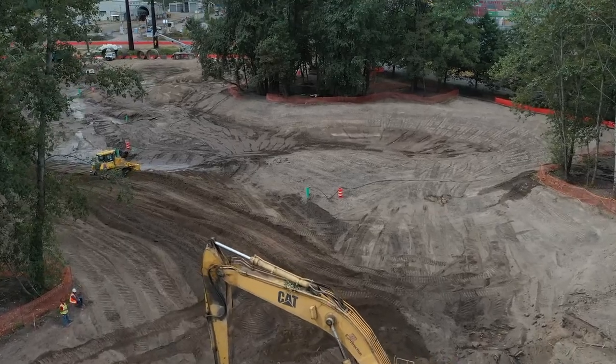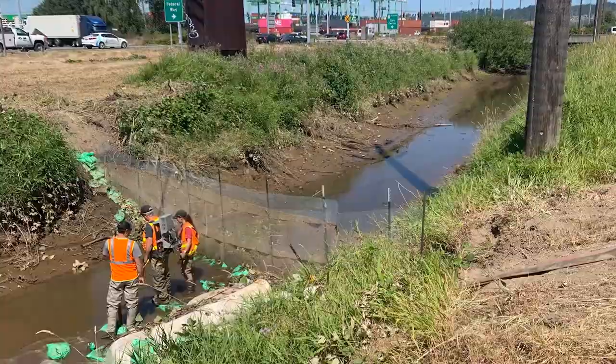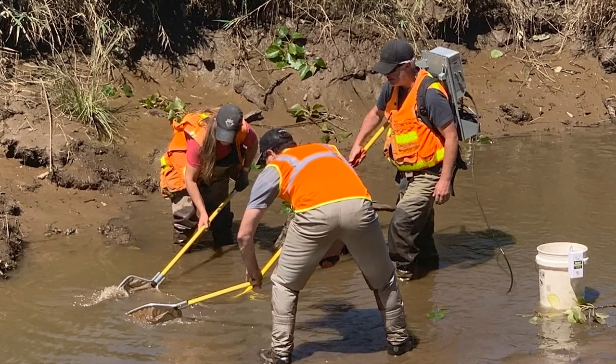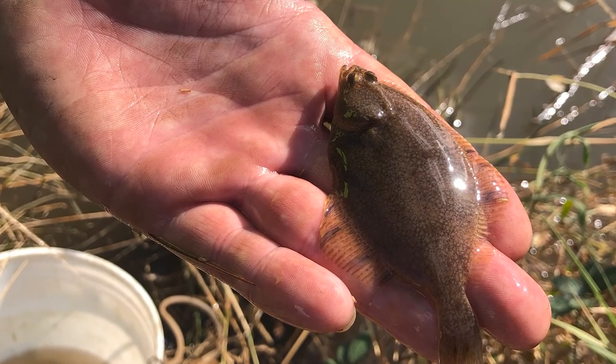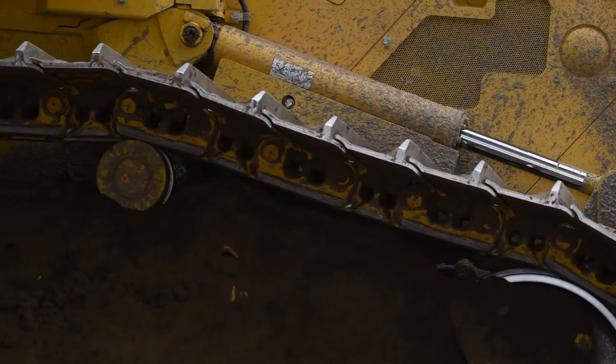We blocked off the creek and had biologists come in to look for fish and remove any fish that we found. They found hundreds of fish — some coho, and surprisingly some shrimp and flounder. So that was pretty interesting that fish are already here, and we're creating a better home for them.